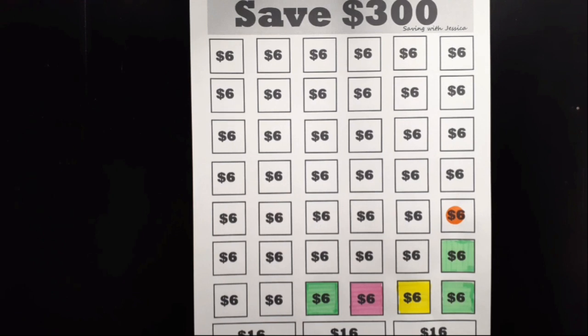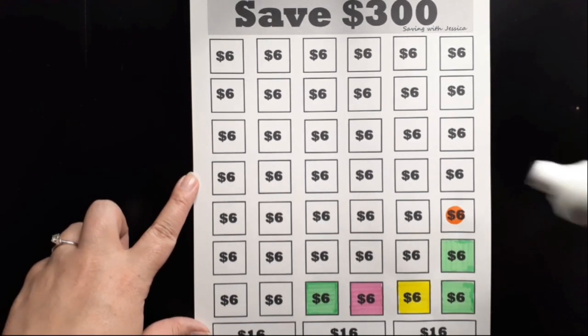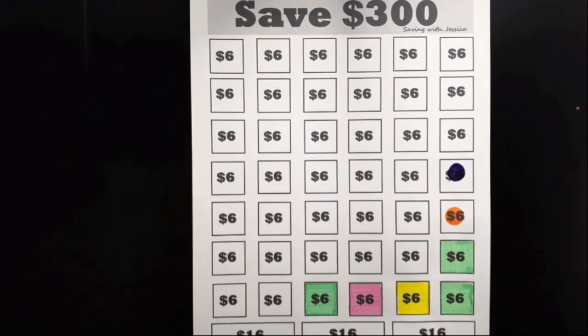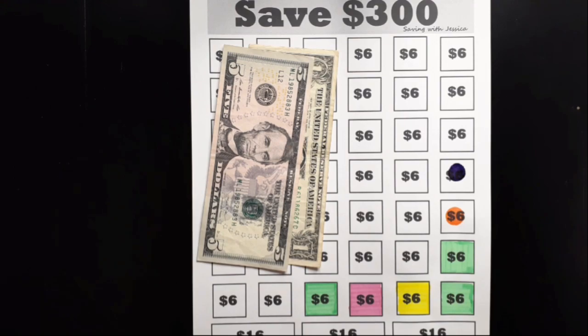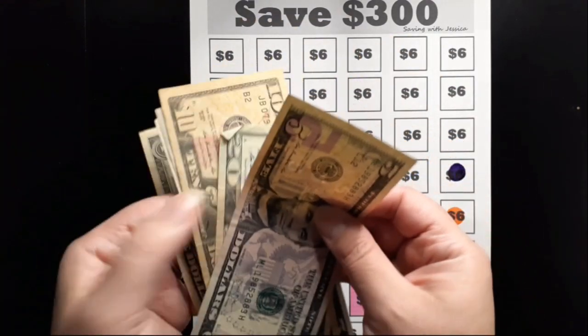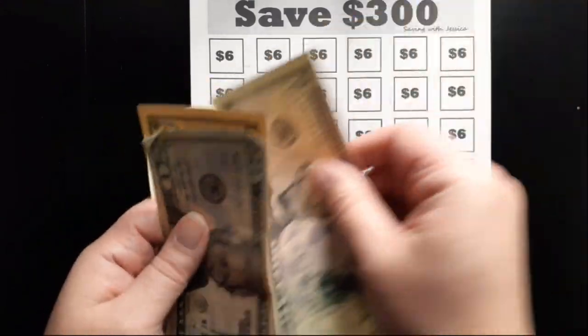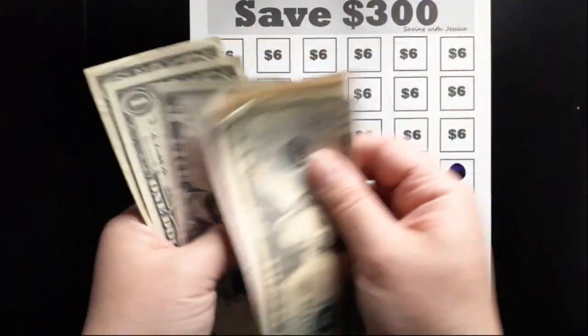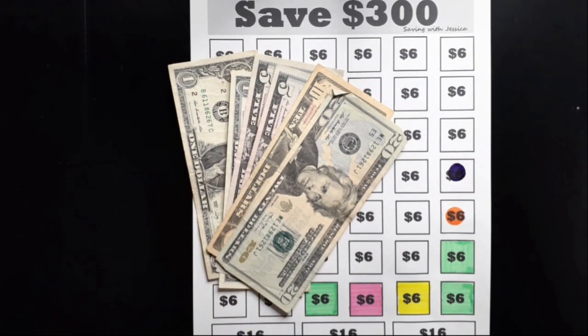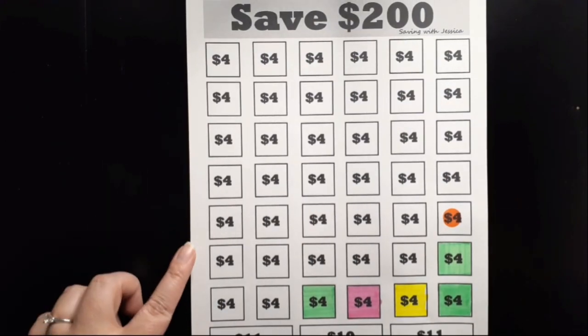Our next savings challenge is to save $300, and we're adding six dollars today. Now we have saved $20, 30, 40, 42 — $42 so far for the Save $300 Savings Challenge.